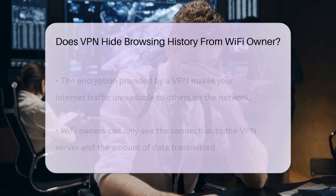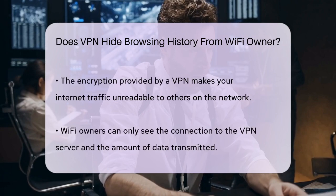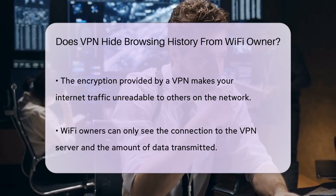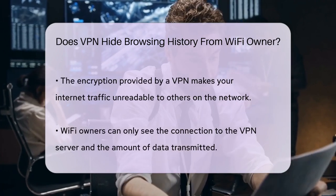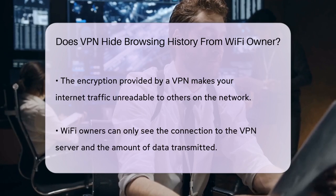Here's how it works. When you connect to a VPN, your traffic is encrypted, making it unreadable to anyone else on the network. The only thing the Wi-Fi owner can see is that you're connected to a VPN server and the amount of data being transmitted. They won't be able to see what you're doing online while the VPN is active.